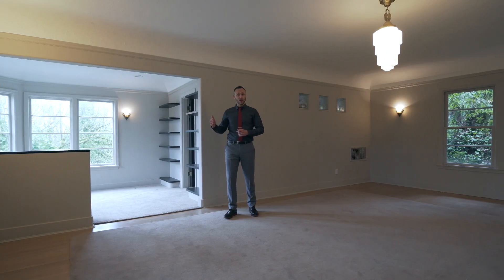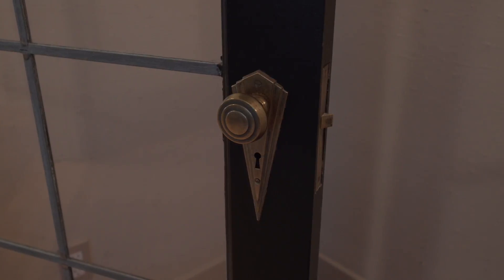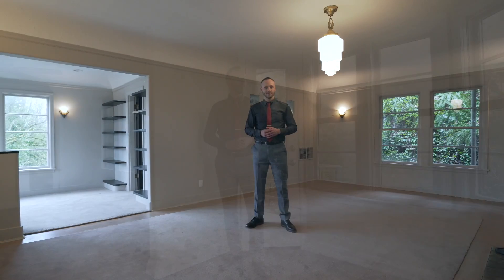Inside, clear lines and boldly designed light fixtures and door knobs throughout the home harken back to a time of Hollywood glamour. And there's plenty of space with four bedrooms and four full bathrooms.